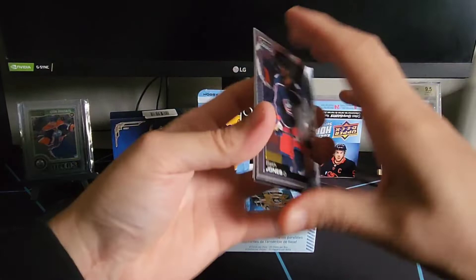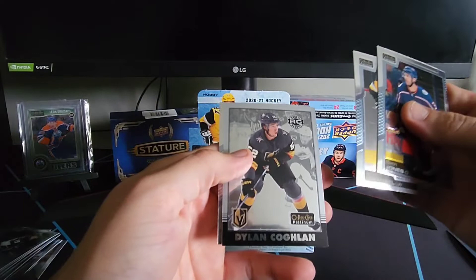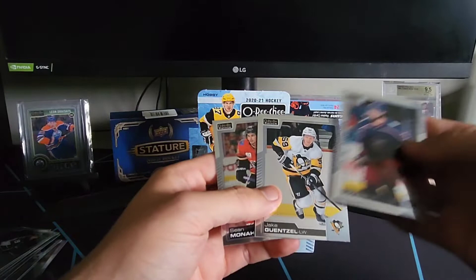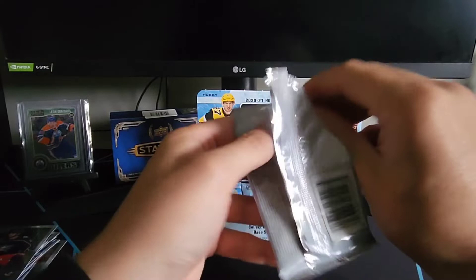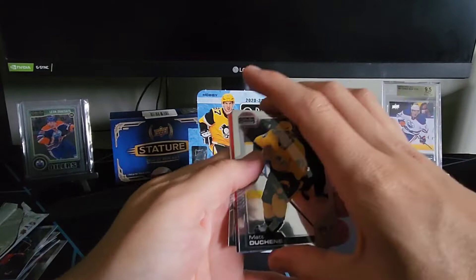We've got a Seth Jones, Jake Gensel, a retro rookie of Dylan Coghlin, and a base of Sean Monahan — pretty base pack there. Next up, a Matt Duchene, and there's something red here.